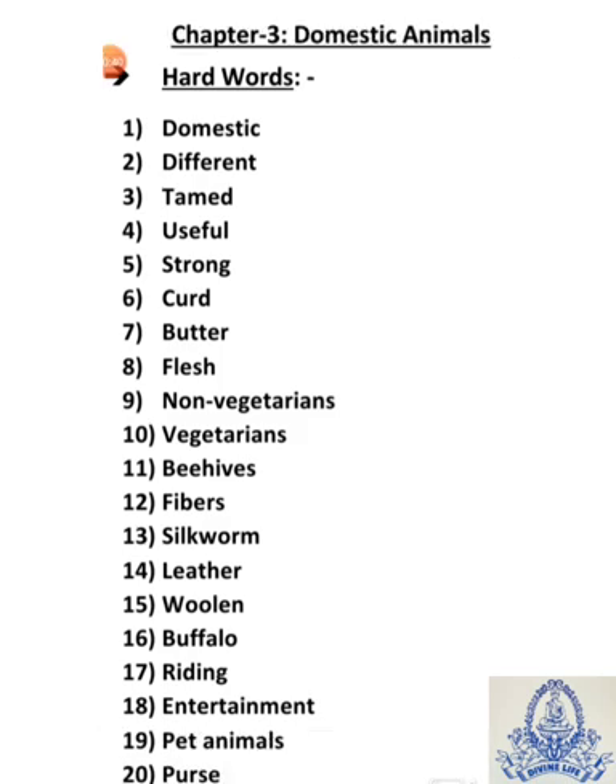Fifth is strong — S-T-R-O-N-G — strong means shakti shali, taakat war. Sixth is curd — C-U-R-D — curd means dahi.